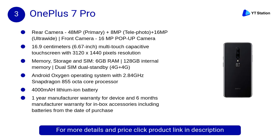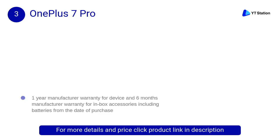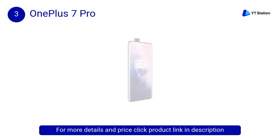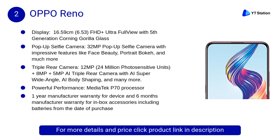At number 3, the OnePlus 7 Pro is a flagship offering from the brand. It comes with a 6.67-inch Quad HD+ Fluid AMOLED display. A Snapdragon 855 SoC powers the device with up to 6GB of RAM and 128GB of internal storage.